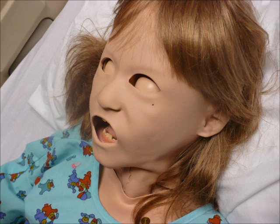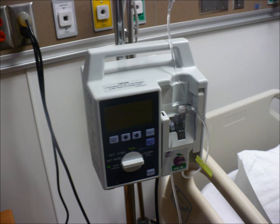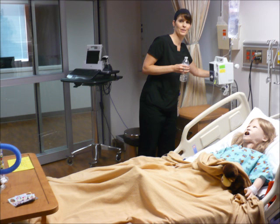I can change how fast she blinks. We sit behind a two-way mirror and we control her from there. We can drop her oxygen saturation, change blood pressure, pulse rate — all that good stuff. And we are also the voice of the patients.